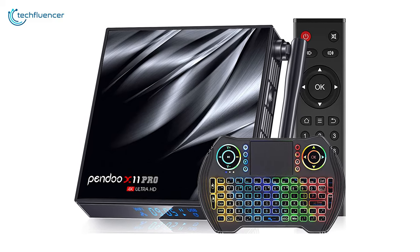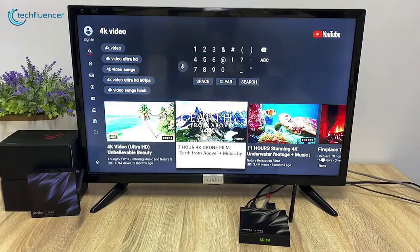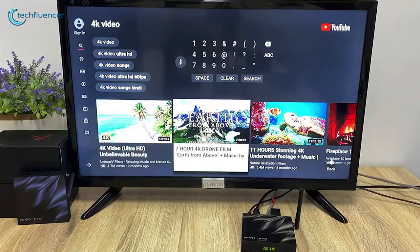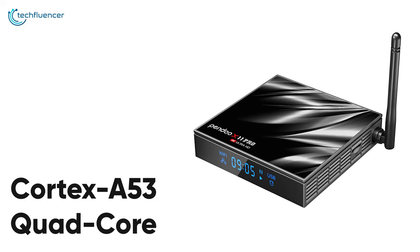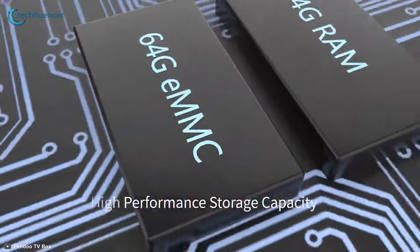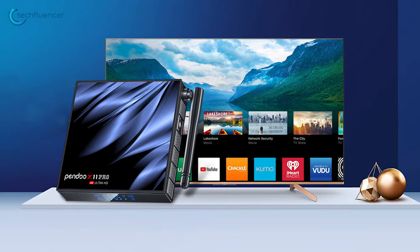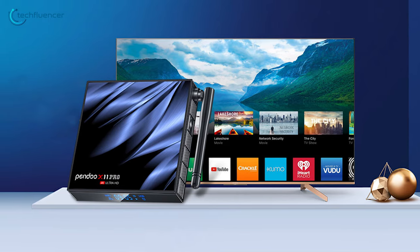Starting at number 5, we have the X11 Pro from Pendoo — a powerful Android TV Box that comes with a mini wireless keyboard. Powered by an ARM Cortex A53 quad-core processor, 4GB of RAM, and 64GB of storage, this Android box shows amazing potential for gaming when paired up with your TV.